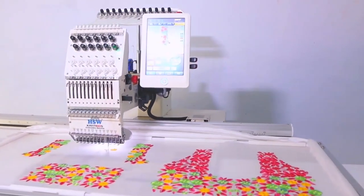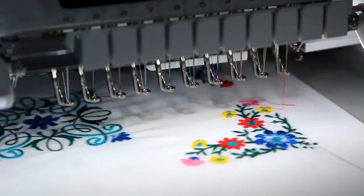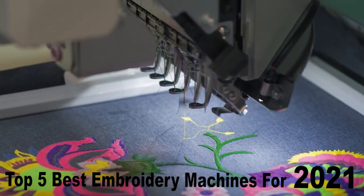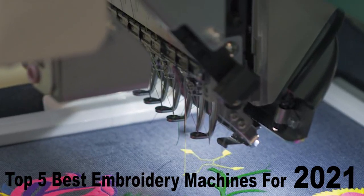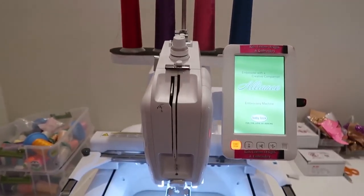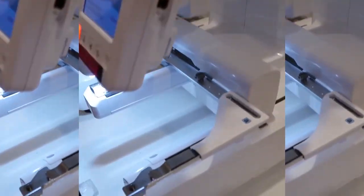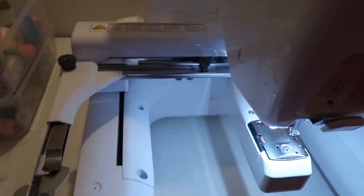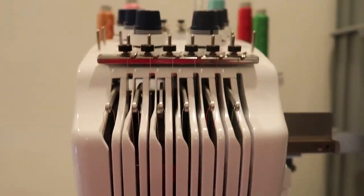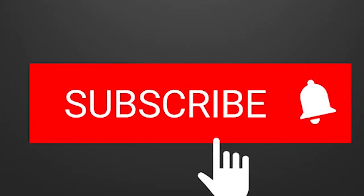In today's video, we are going to check out the top 5 best embroidery machines for 2021. I am Athen Alex from ReviewPorter. I made this list based on my personal opinion, and I will try to list them on the basis of their quality, price, and durability. You can also check the description below for more information, and remember to subscribe to stay up to date on the latest technology reviews.